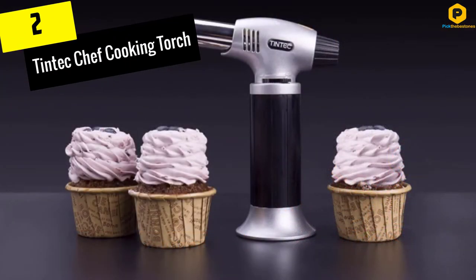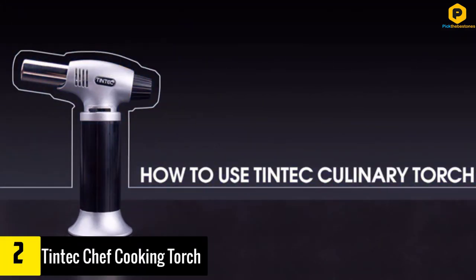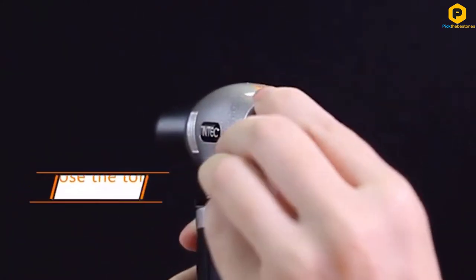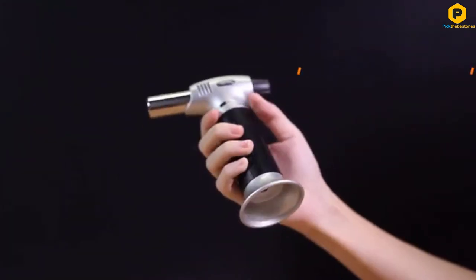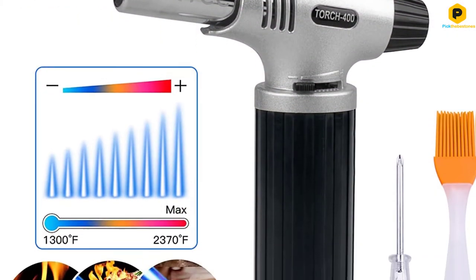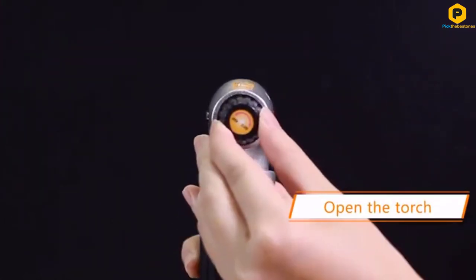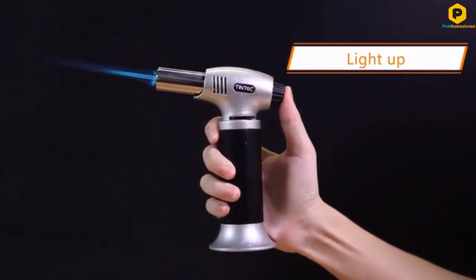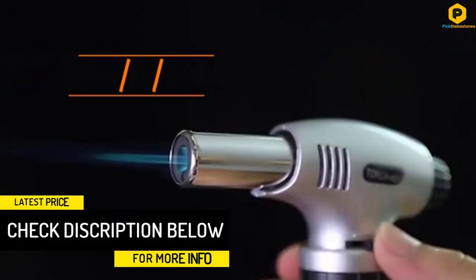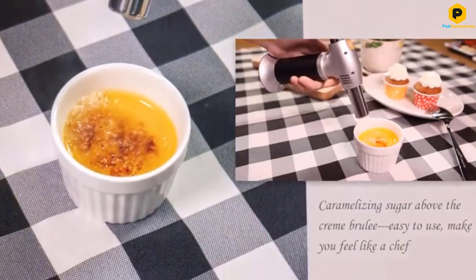At number 2, we have the Tintec Chef Cooking Torch. This lighter will also impress in and outside the kitchen. The high-quality piece adopts a lightweight yet sturdy aluminum alloy construction for maximum durability. The low-weight design minimizes hand fatigue for comfortable extended use. The handle is of commercial-grade ABS plastic and will remain comfortable to the palm with prolonged use. It is important to remember that the manufacturer recommends taking a break every 5 minutes for a prolonged service life of the piece. The muzzle boasts heat-resistance construction while the safety lock prevents it from igniting accidentally, ensuring maximum safety.